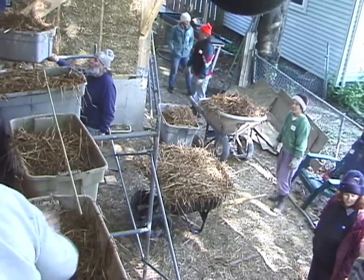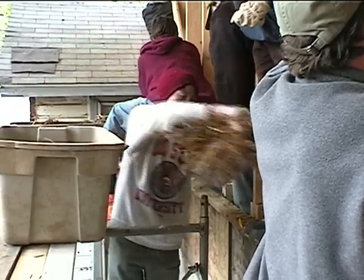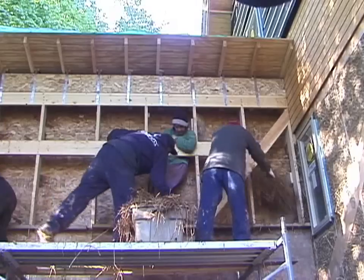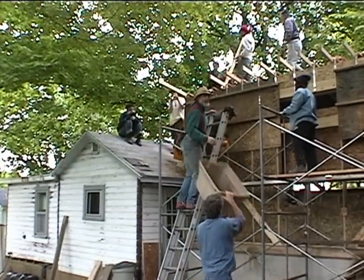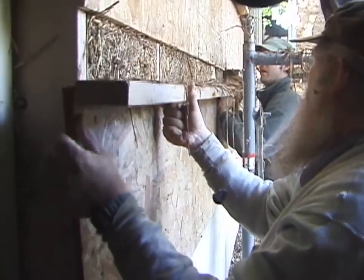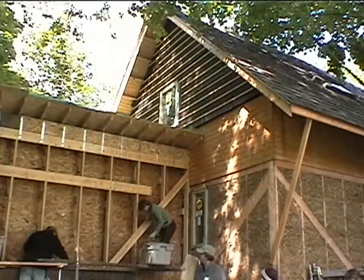Earth and straw mixed have been used as a building material for millennia. There are 400 to 800-year-old straw clay structures in Germany and Japan that are still in service today. Straw clay is a non-load-bearing infill material. Properly mixed and detailed, straw clay with natural plasters is a durable, energy efficient, mold and mildew resistant, low impact, and non-toxic wall system.